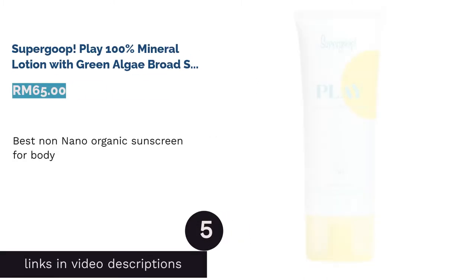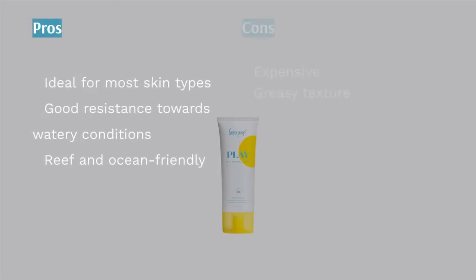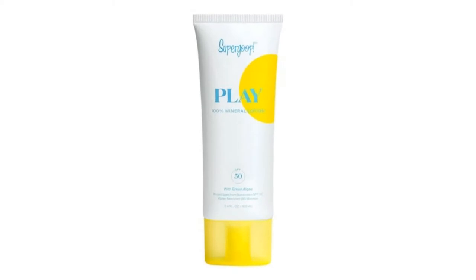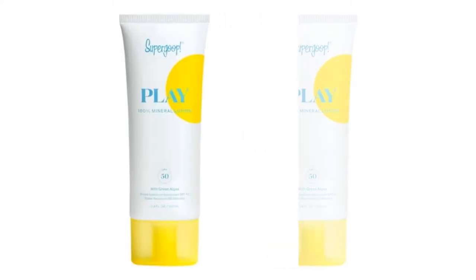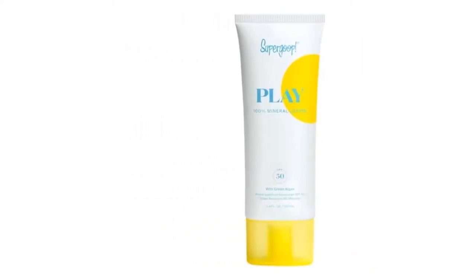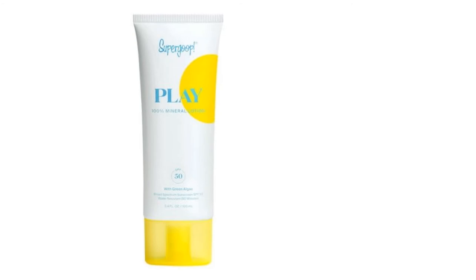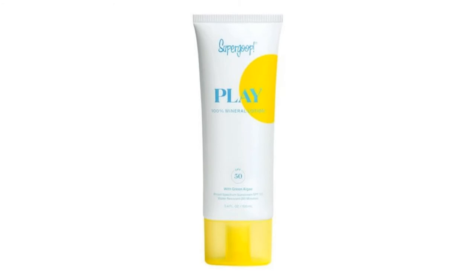The next product is Supergoop Play 100% Mineral Lotion with Green Algae Broad-Spectrum Sunscreen SPF 50 — best non-nano organic sunscreen for body. Sunscreen for the whole body can provide a tricky situation, as what works on your body is not always able to do the same for your face and vice versa. Supergoop's Play 100% Mineral Lotion reigns as an ideal protection for your sun-filled days. While nano-sized particles are small enough to be ingested by coral reefs or marine animals resulting in internal damage, this formula comes with a non-nano and reef-safe formula providing broad spectrum protection for the ocean and your skin.